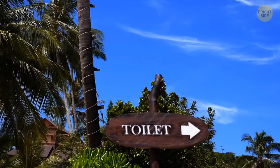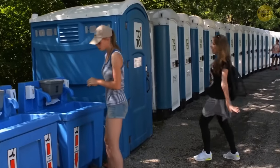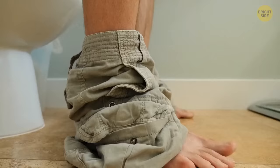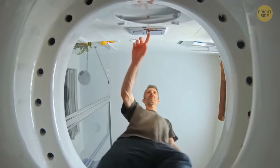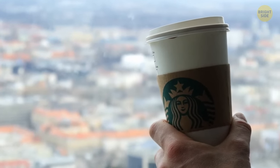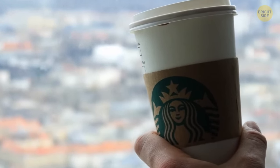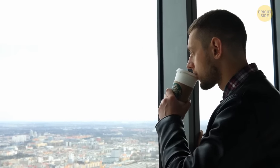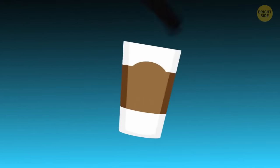Public toilet cubicles don't look very private for a reason — the huge gaps at the bottom were created to make you want to get out as soon as possible, which means almost no queues. You can also use the plastic lid from soda cups as a coaster — just put it on the table the same way it was on the cup.